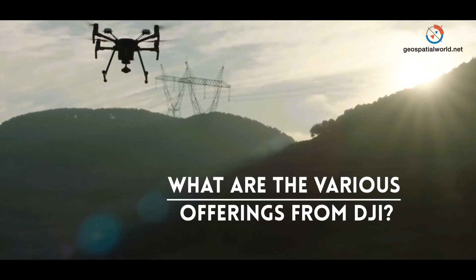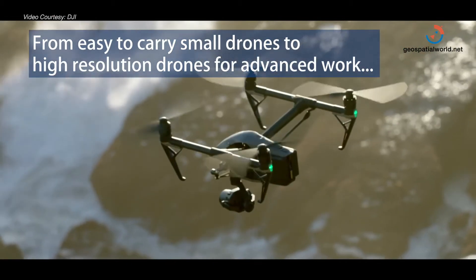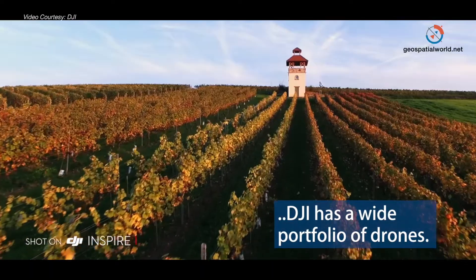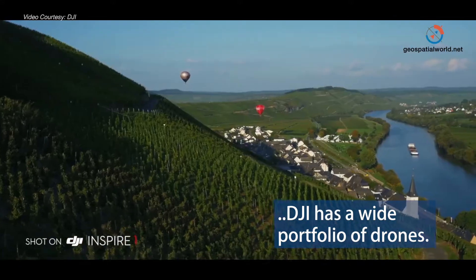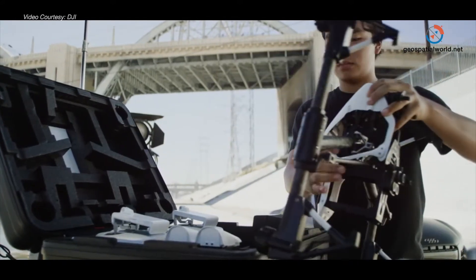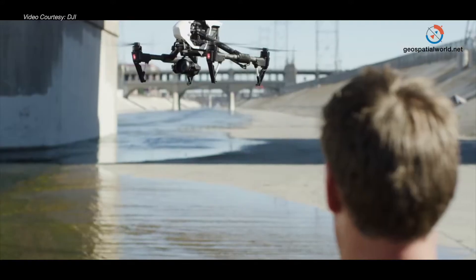We have a quite broad portfolio of drones, from really small and portable ones which you can quickly and easily bring and carry to the site of your job, to drones that have super high resolution and are suitable for more complicated and advanced aerial solution works. Harder to carry but they offer more resolution and performance.